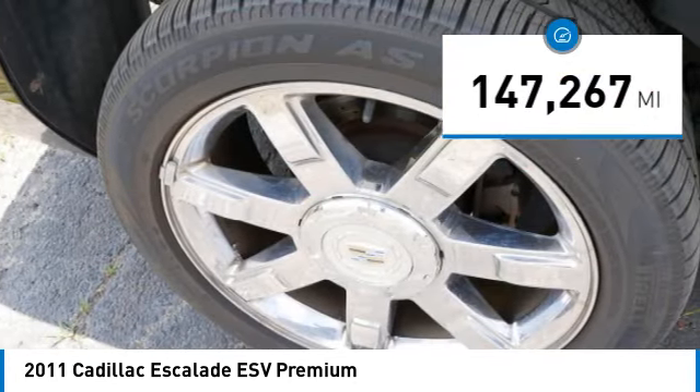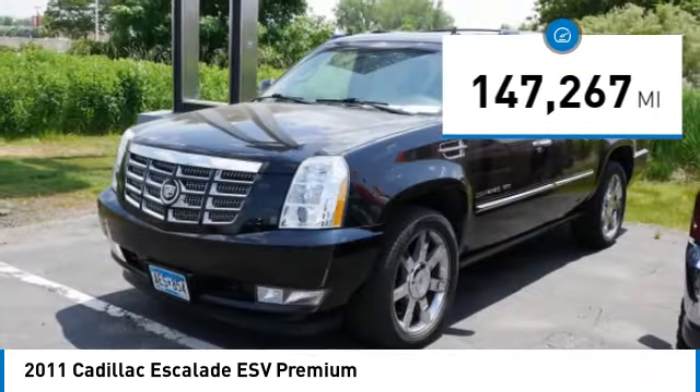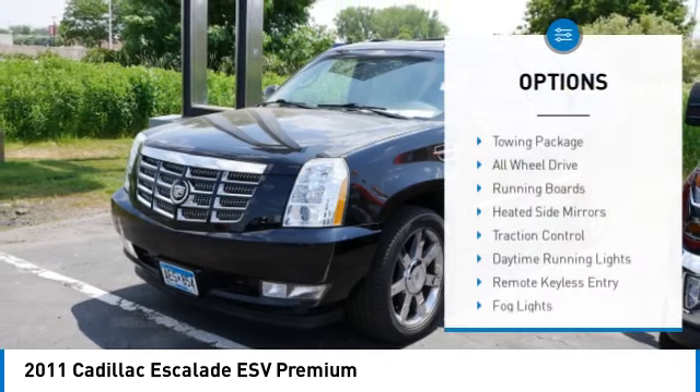This vehicle has less than 150,000 miles. Here are some of this vehicle's great options.